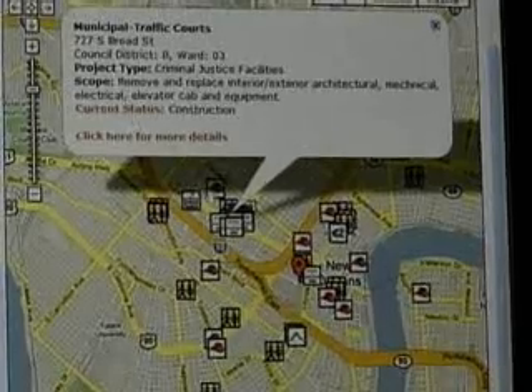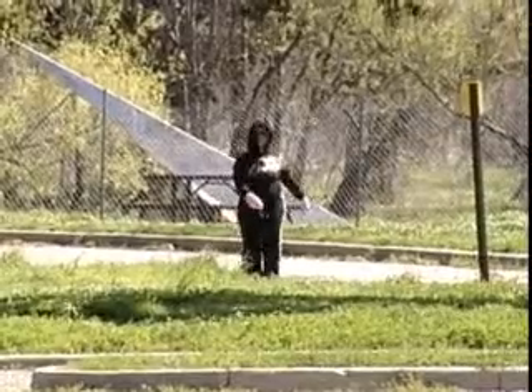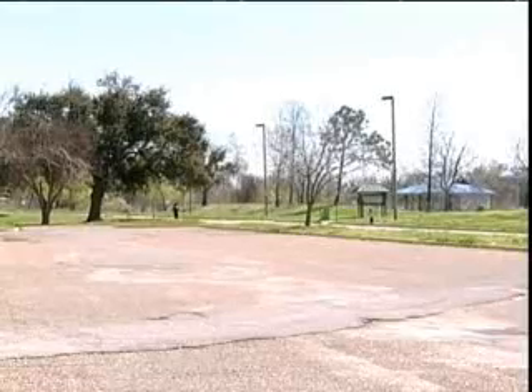The purpose of this website is to keep citizens in New Orleans informed about the progress of recovery projects — not only local citizens, but think about citizens who've been displaced as well. Citizens who've been displaced to Houston, Atlanta, or all around the country can monitor the recovery of their own neighborhoods.